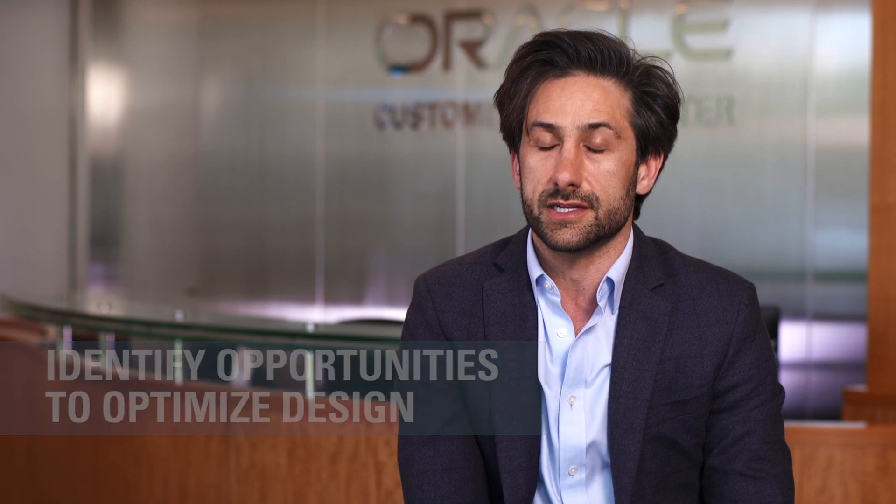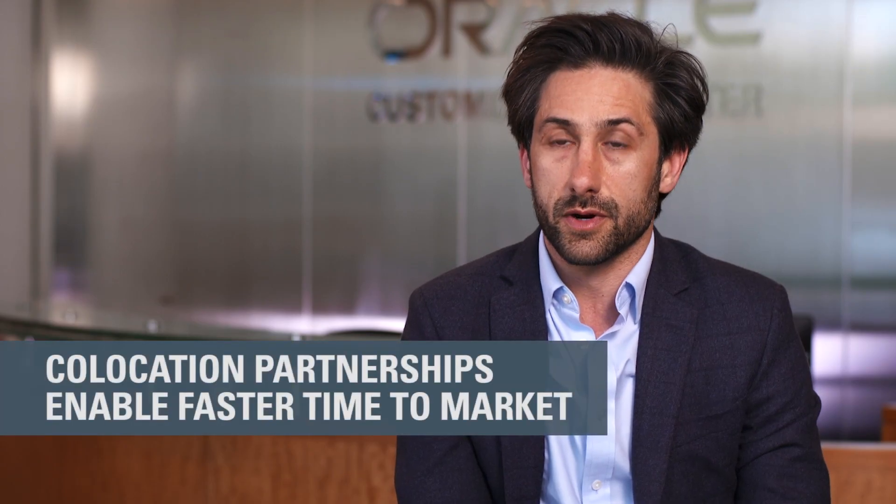This puts us in a unique position in the industry. Oracle's public cloud is growing rapidly. In six years, we went from one market to 18 global markets that we're currently operating in. There is also a need to address geographic location in order to meet data sovereignty requirements. In order to meet these needs, we need to work with COLO partners.